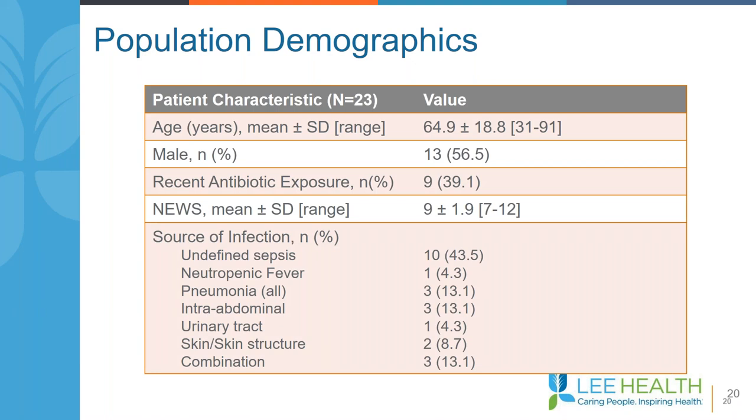Patient demographics included a mean age of 65, approximately 50/50 male-female ratio, 40% with recent antibiotic exposure, and a mean NEWS score of nine. The source of infection was variable, with the majority undefined at the time of patient presentation.